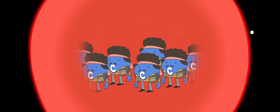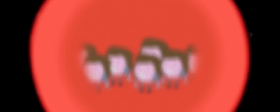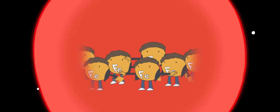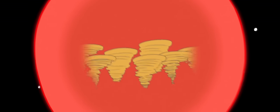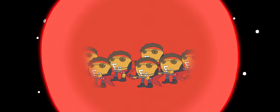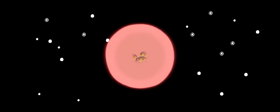In bigger stars — ones which are at least eight times the mass of our sun — the temperatures and pressures are so massive that even iron, a heavy element, can be formed. However, when heavy elements are made, they don't release energy — they consume it. Once the lighter elements are used up and enough iron forms in the core, there's no energy left to fuse more elements, which means no energy to prevent gravity from collapsing the core.